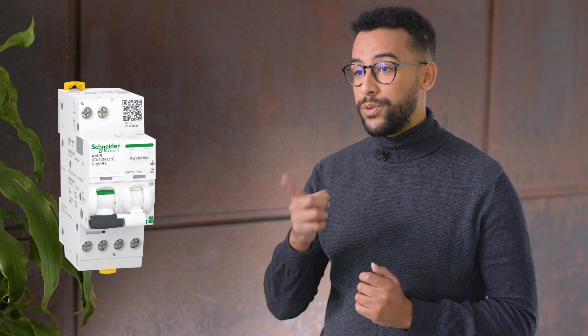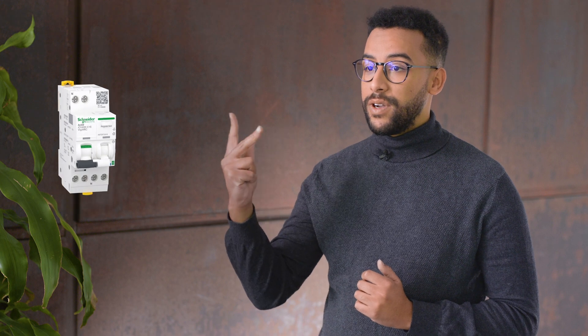Hello, this is Maren from Schneider Electric, and today I will explain how sustainable AT9 Active is. First, do you know AT9 Active? AT9 Active is an all-in-one device that will protect you and your installation from short circuit, SD-cage, overload, overvoltage, and hard faults.